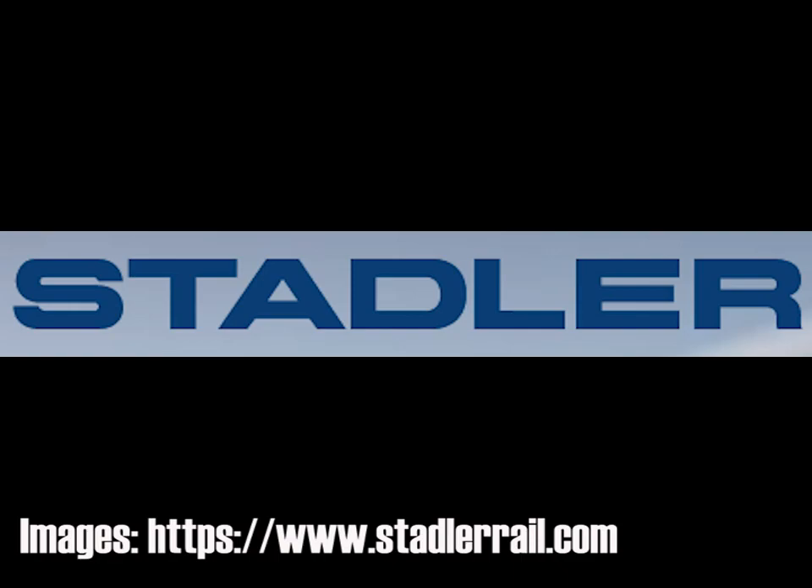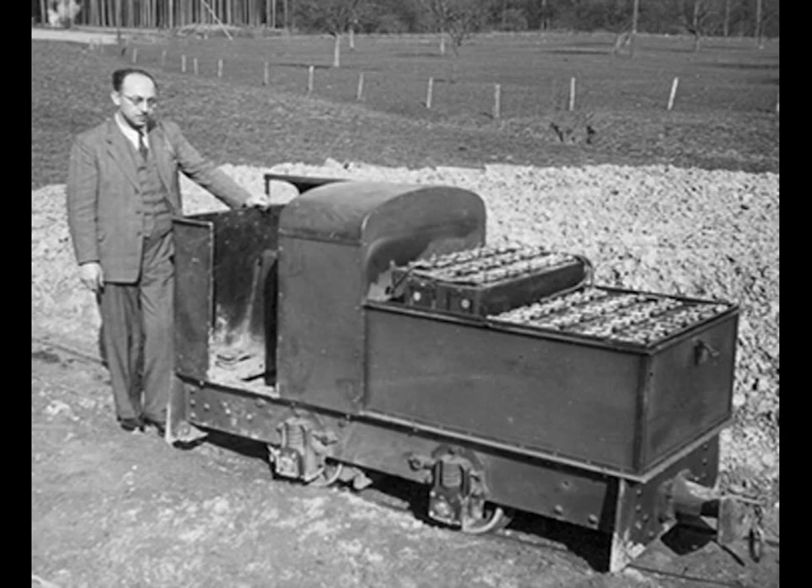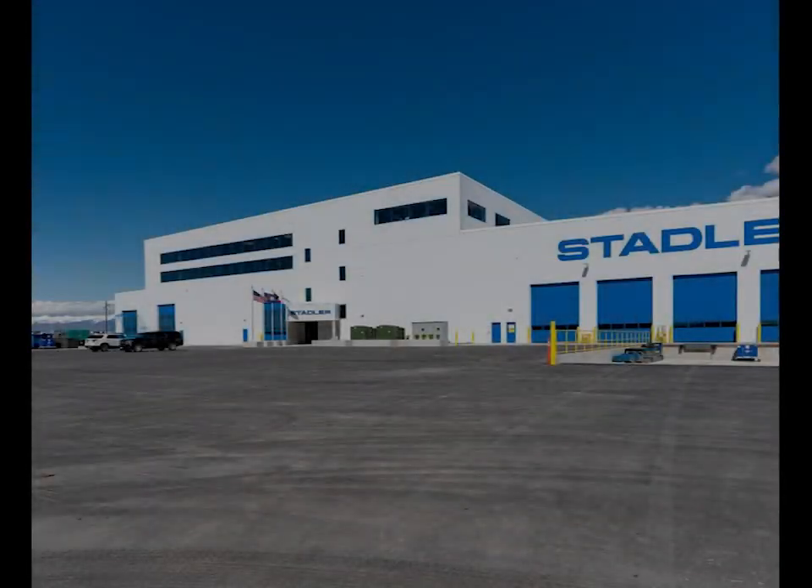Stadler is based in Switzerland. While the company has been building trains in Switzerland for 75 years, they have opened a factory in Salt Lake City that allows them to meet the United States Federal Transit Administration's Buy America rules.